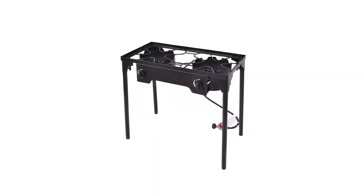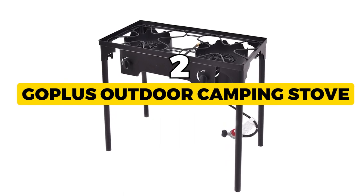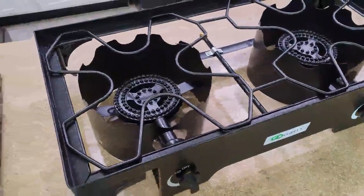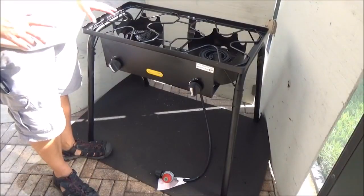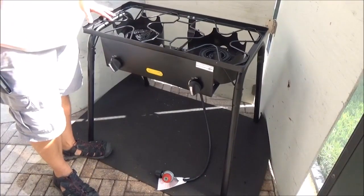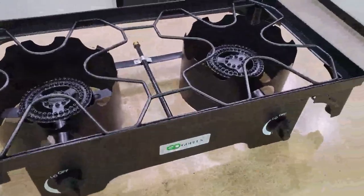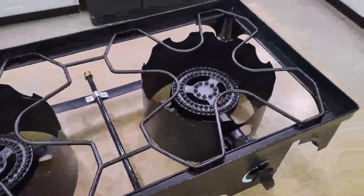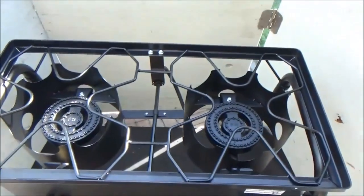Next is the best powerful option: the GOPLUS Outdoor Camping Stove. It is a beast regarding cooking power. With two burners outputting a powerful 75,000 BTU, you can easily conquer any culinary challenge. Additionally, the inclusion of a CSA-certified regulator ensures safety and peace of mind during use.